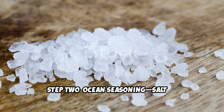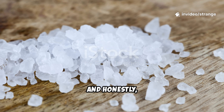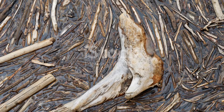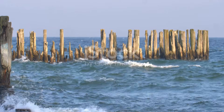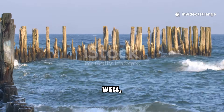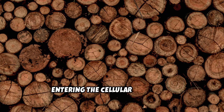Step 2: Ocean seasoning — salt as nature's preservative. This is the step that made Viking wood nearly invincible, and it remains the most misunderstood. Logs were dragged to the coastline and soaked in seawater, sometimes for months. Seawater did three remarkable things.